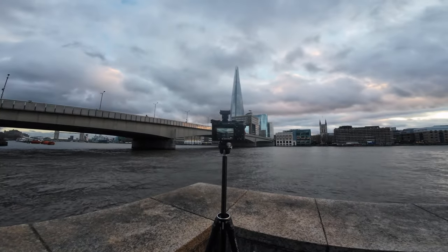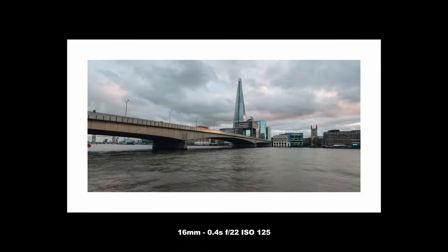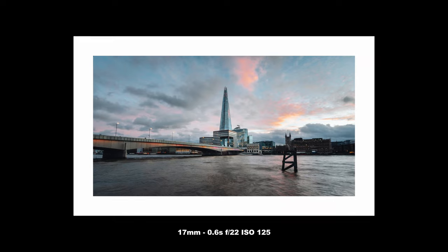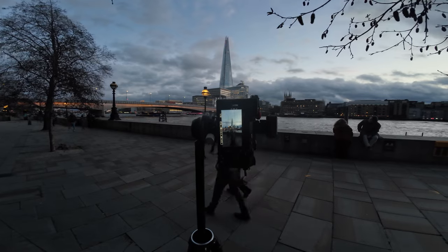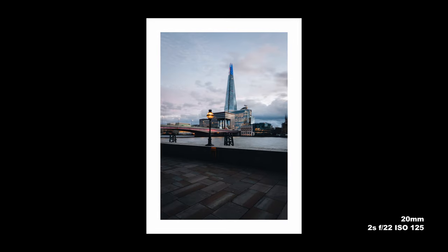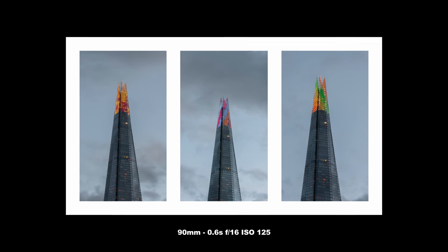After this I headed down onto the riverbank itself — massive fail, I forgot my ND filters. So I was pushing my settings as much as possible to get as long an exposure as I could. Kind of okay with these shots; they're not bad. You can see I only managed to get half a second, pushing my ISO as low as I could. Once the light started to drop it actually looked a lot better, and I used Peter, my shooting buddy, to frame that shot nicely.